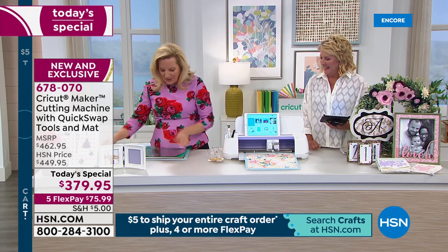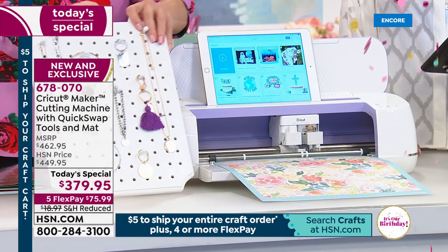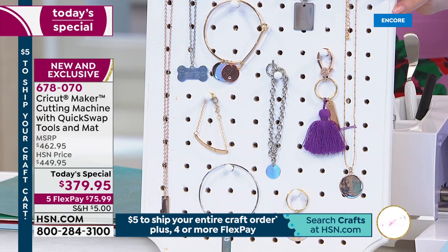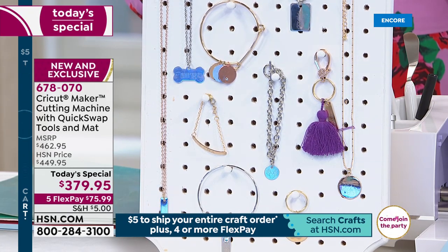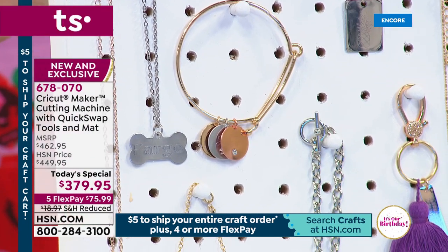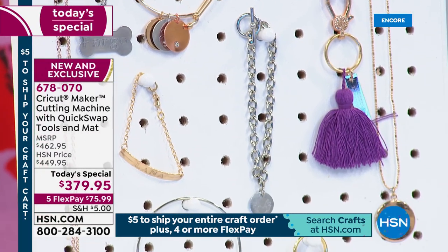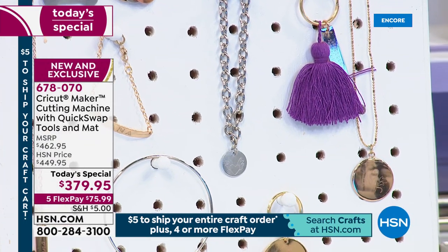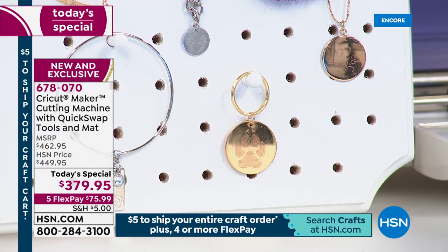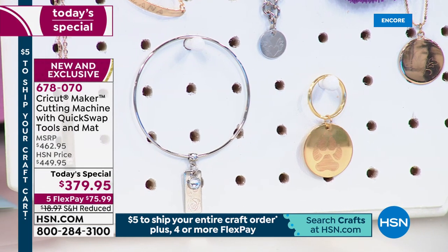It's amazing what you can accomplish. On the subject of engraving, look at the jewelry — this is what's really fun about just this one tool. You can engrave a bracelet, monogram a dog tag, make a key chain. These are little metal blanks found in every craft store. You put it on the mat, find your design in Design Space, press go, tell it what you're engraving on, and the Cricut Maker does all the work.